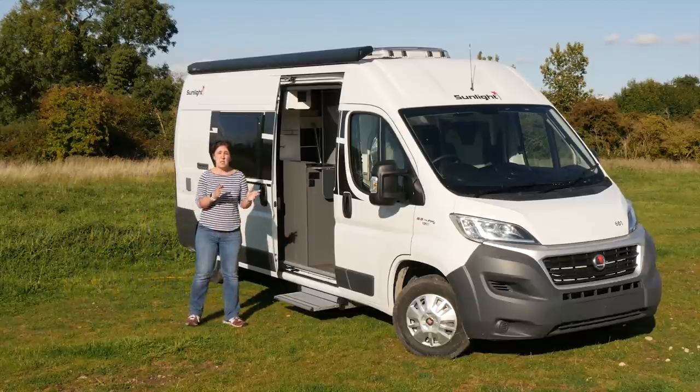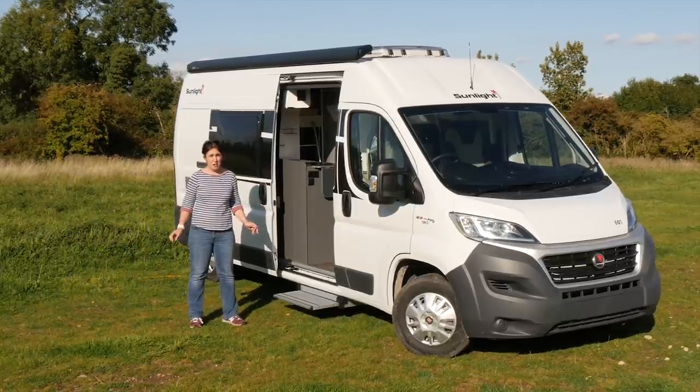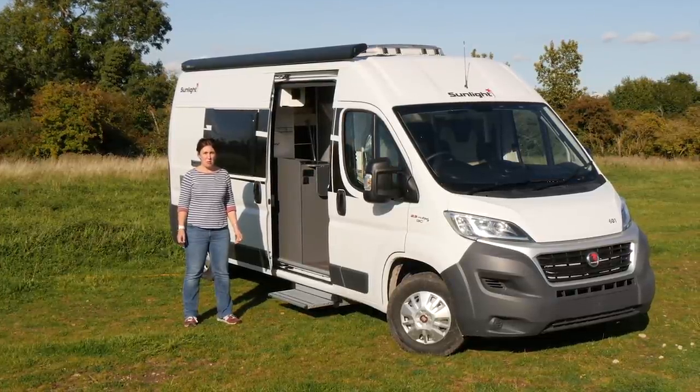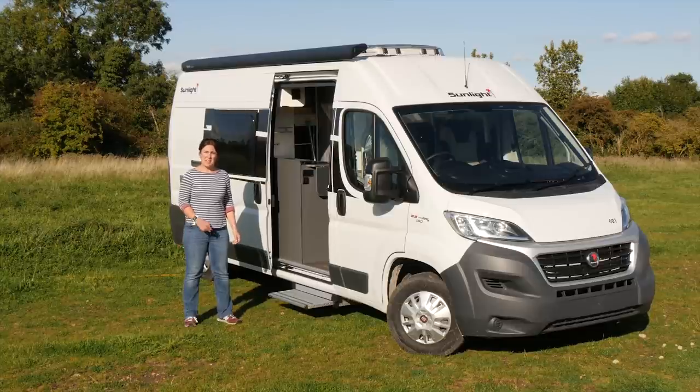They're so impressive, in fact, that this particular model, the Cliff 601, has just won the Best Budget Motorhome category in our 2018 Motorhome of the Year Awards. To find out why, let's take a look inside.